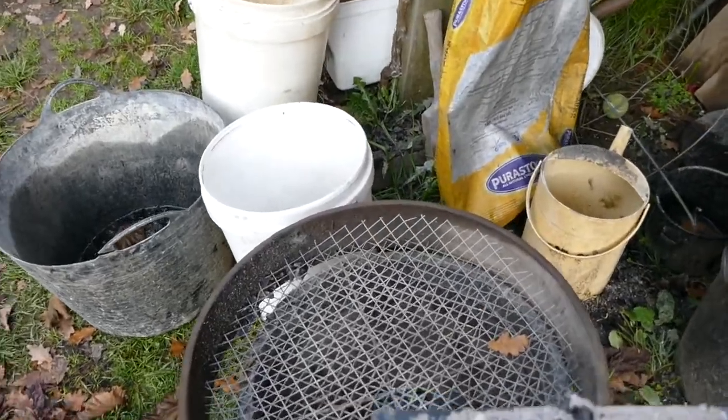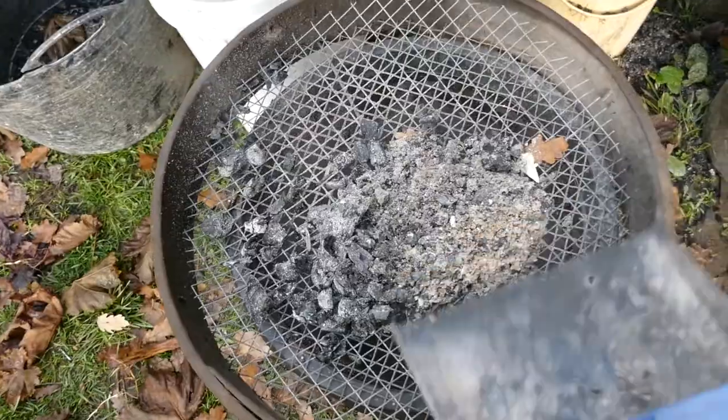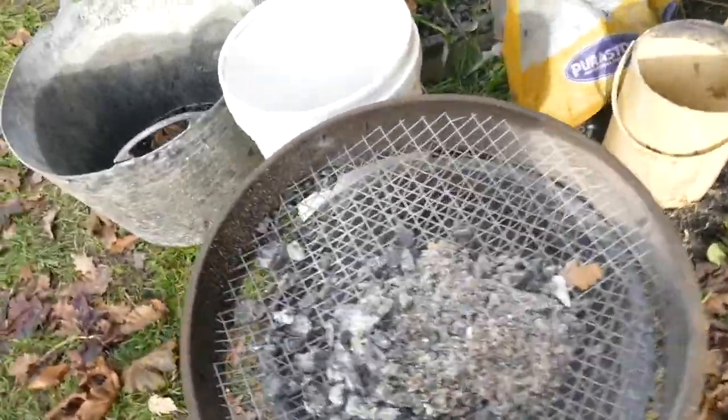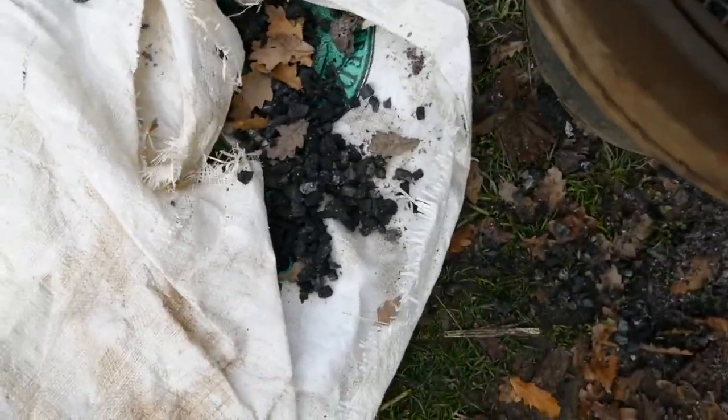So how we sort it out is we put it over this big sifter, sift the potash out, and tip the biochar into an old chaff bag. Stomp on it.